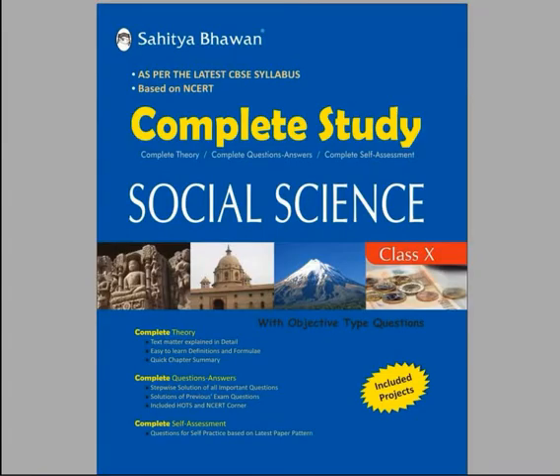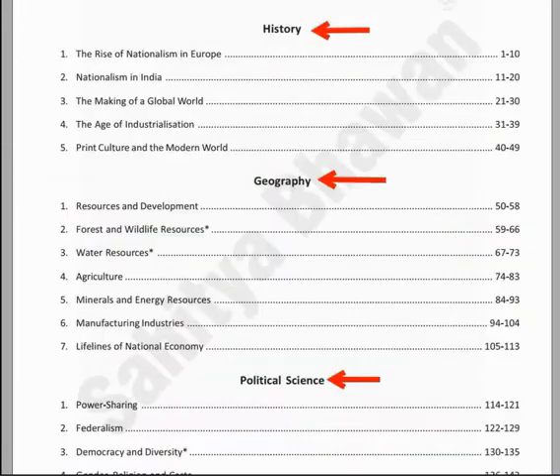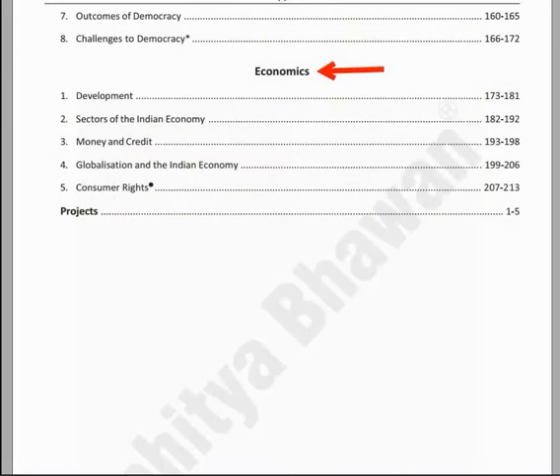Let's look at the features of the book. The syllabus has been given in the book for ready reference. The book is divided into four sections: History, Geography, Political Science, and Economics. The benefit is all these sections are included in one book, so you do not need to have so many books for any sections of Social Science.